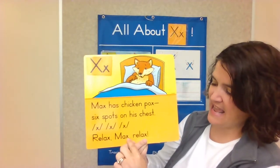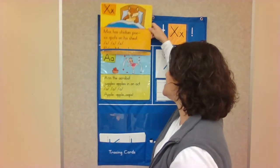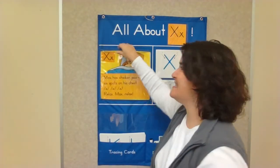Seven, eight, nine — nine X's in our story! What does the X say? The X says X. Good work.